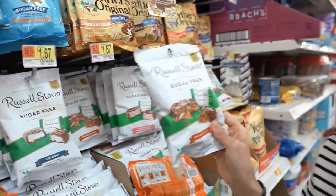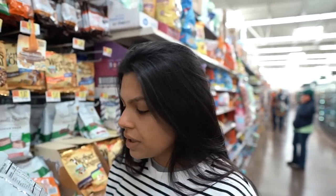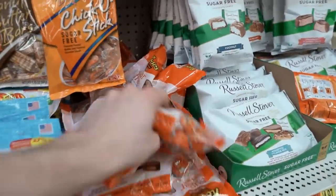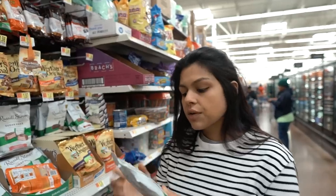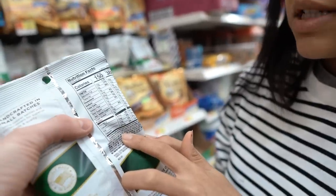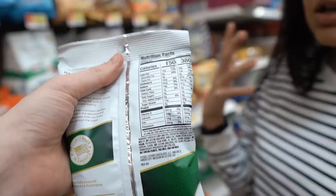We do this every single time we see these because we like to reiterate that Russell Stover candies are a not top 10. And this goes for any protein bars or candy — always look at the ingredients. This whole section is sugar-free. The Werther's Originals, the Reese's — the first ingredient is maltitol. Maltitol is something you definitely want to stay away from. It impacts your blood glucose similarly to sugar, and you can't subtract those carbs. One piece has nine and a half grams of maltitol.